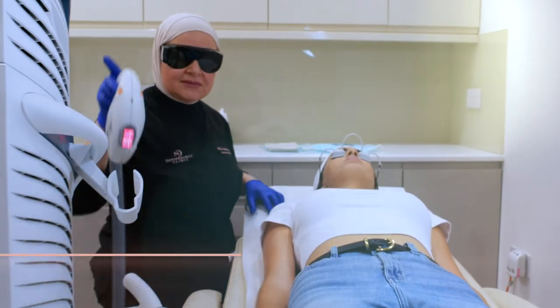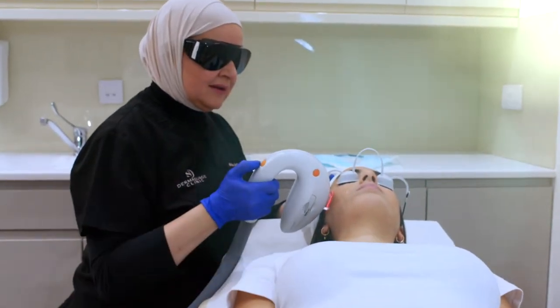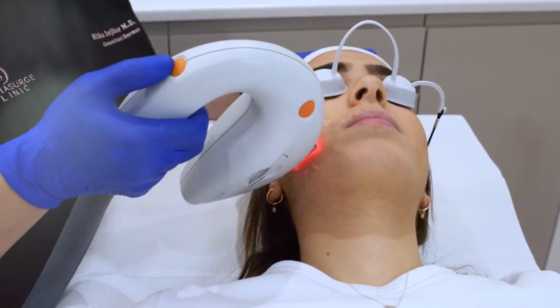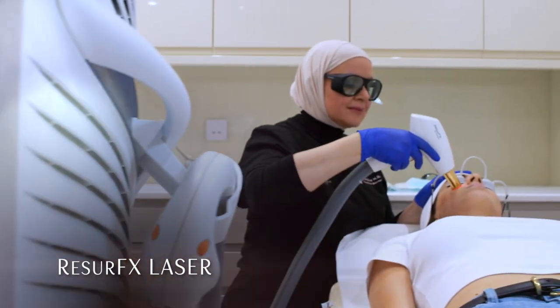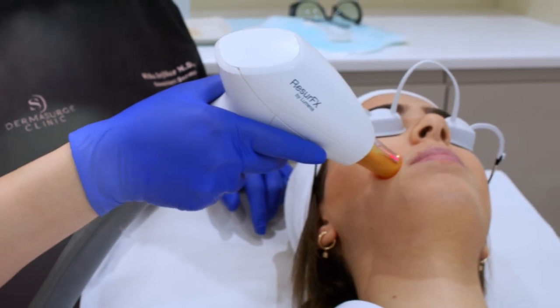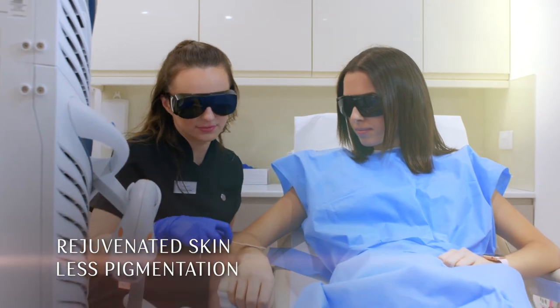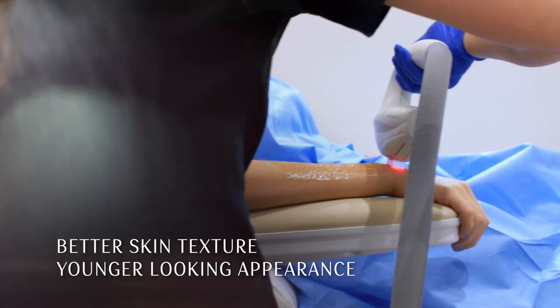First is the intense pulse light, which is used at two different depths to treat red blotches and pigmentation. This is followed by resurfacing — the non-ablative fractional laser treatment which removes fine lines and boosts collagen production. You will achieve rejuvenated skin with less pigmentation, a better skin texture, and a younger looking appearance.